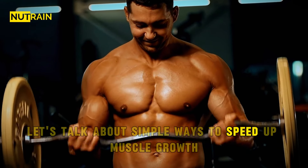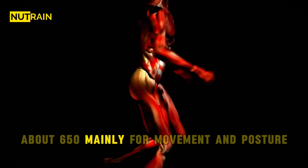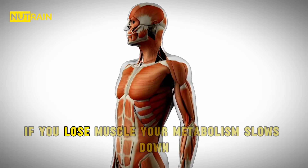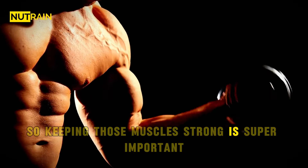Let's talk about simple ways to speed up muscle growth. Your body has lots of muscles — about 650 — mainly for movement and posture. But they're also crucial for your metabolism. If you lose muscle, your metabolism slows down. So keeping those muscles strong is super important.